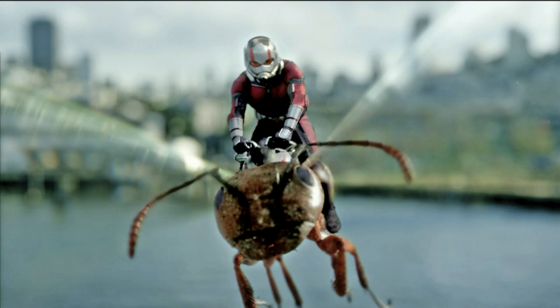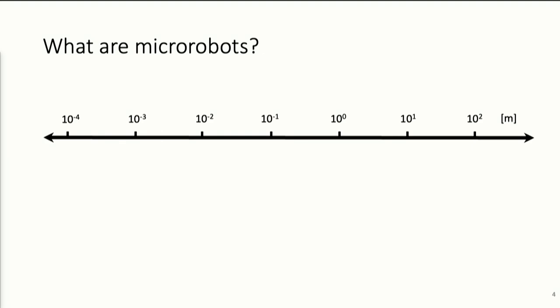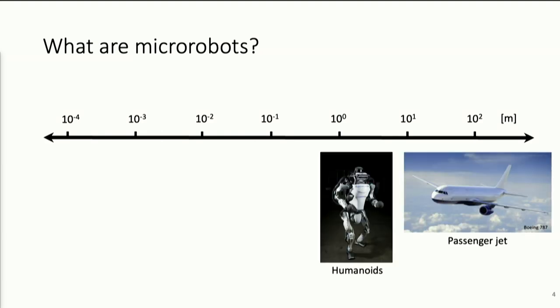So how about if you think about robotics from the perspective of scaling? When I talk about robots to people, most often people think about larger scale robots — legged robots, humanoid robots, or even trains or airplanes.